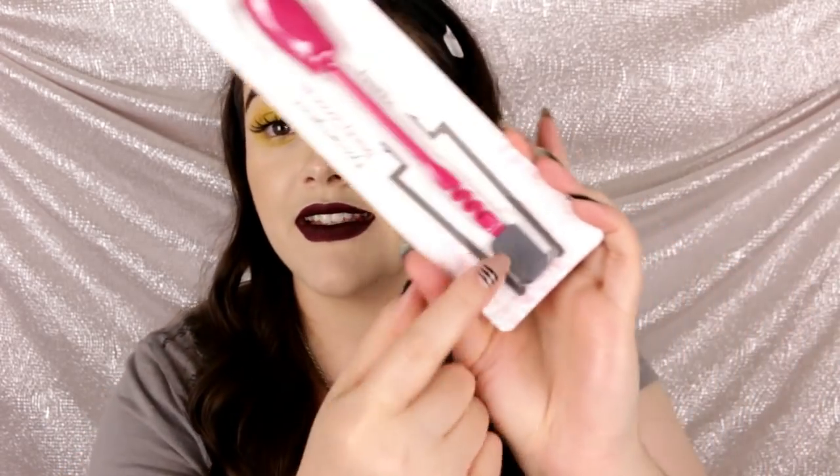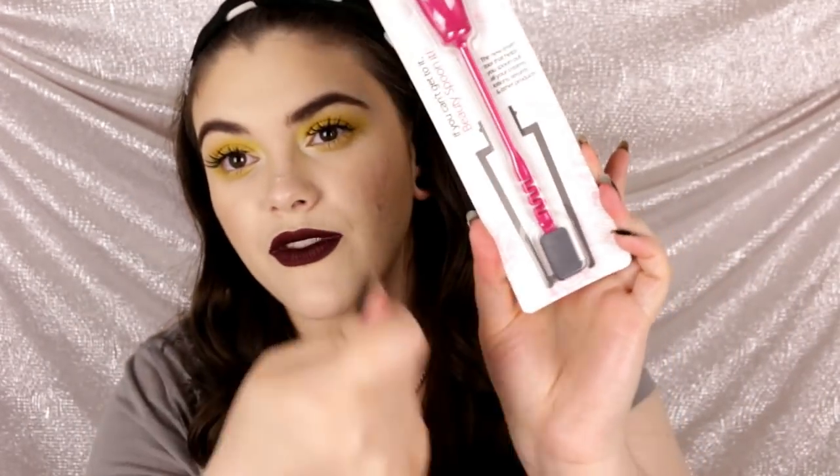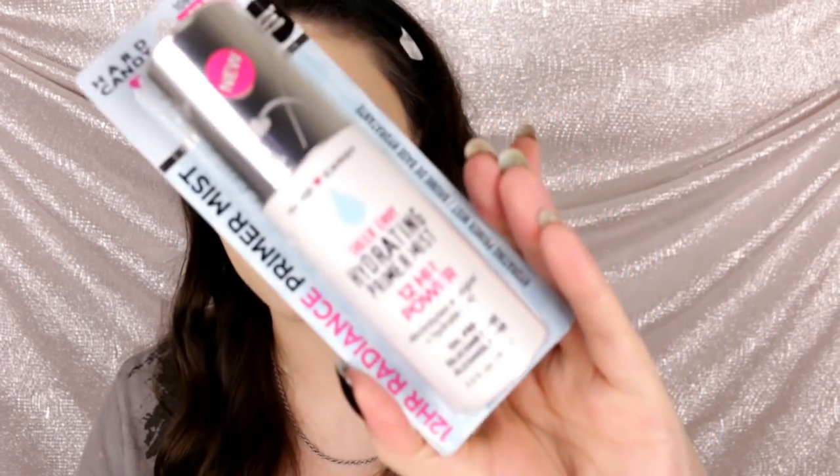Next up is something I thought would be really cool — it's called the Beauty Spoon. It's a little spatula you use when you're at the end of a foundation with a pump, to scoop out the remaining product so you're not being wasteful. I'll have to put it to the test — it was only about two or three bucks.